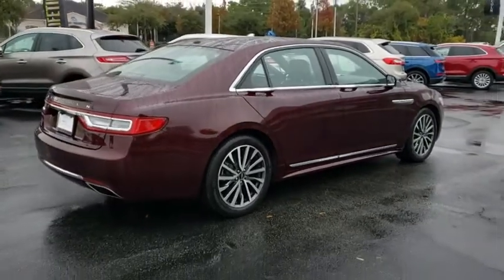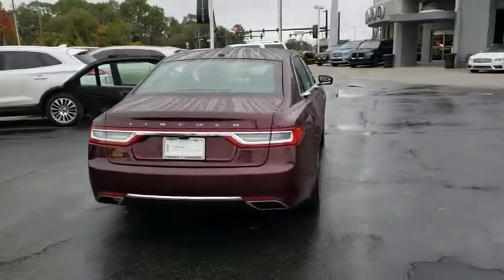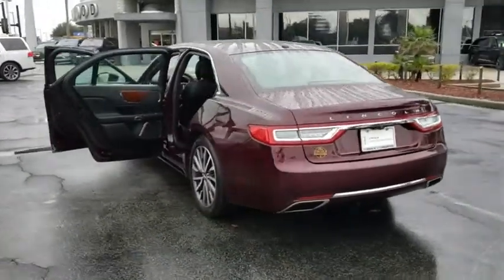Back-up camera. Anti-lock braking system. Steering wheel audio controls. Power passenger seat. Keyless entry. Power liftgate. Remote engine start. Traction control. Stability control.